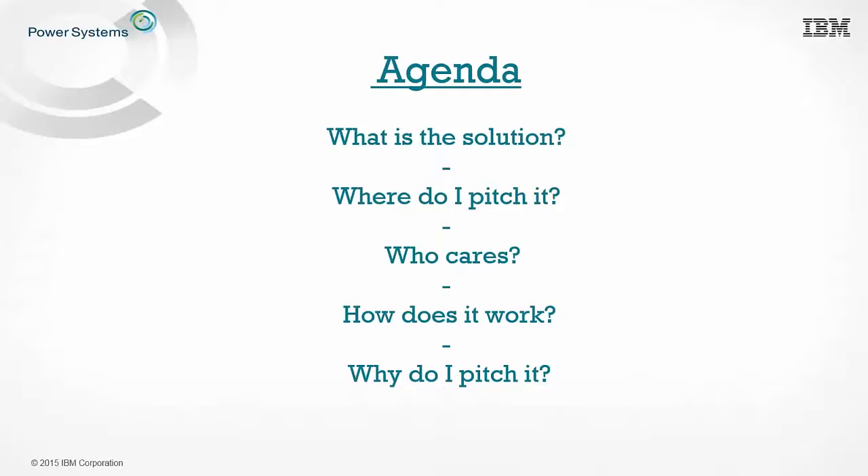Next question — who cares? You should. The average deal size is north of half a million dollars, yet it saves your customers many, many millions of dollars. It's a very compelling offering. Who else cares? Your customers — your customers who want to save money, your customers who need more flexibility, your customers who are suffering from performance challenges, and customers that need help to meet their SLAs.